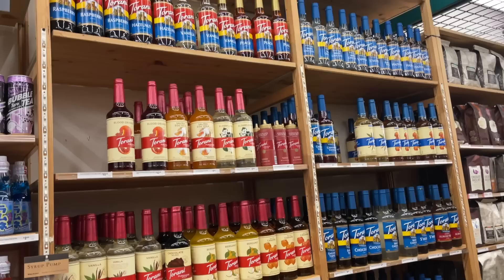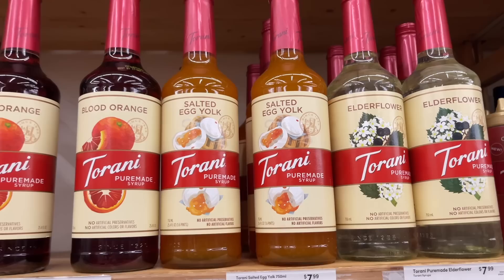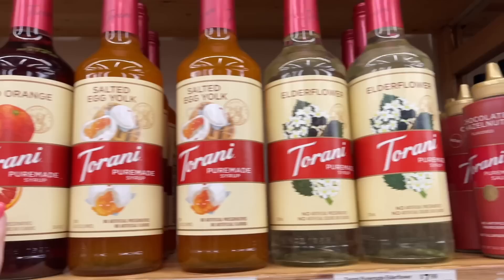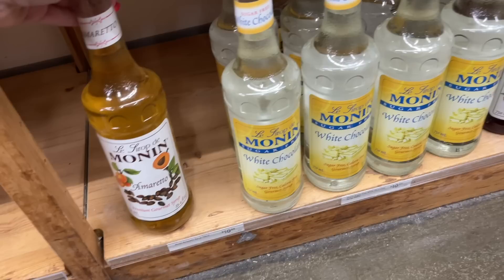All of the coffee syrups you could ever want! I've had a lot of my friends talking about this salted egg yolk — I don't know about that. But they have elderflower, which is a really good sauce I use a lot. They also have blood orange — I've never seen that one before. I don't own any Monin sugar-free, I just own regular Monins. But they have white chocolate sugar-free, amaretto, and French raspberry.